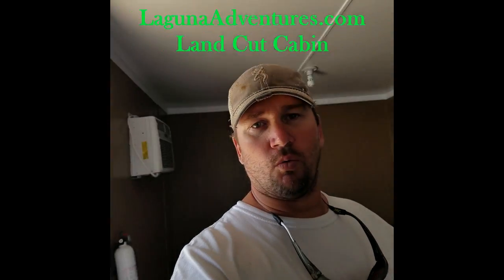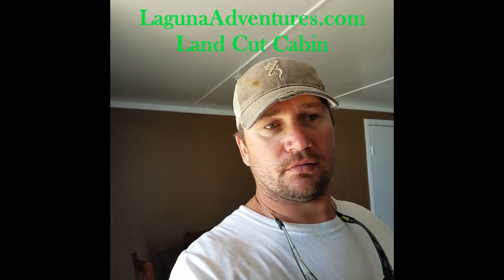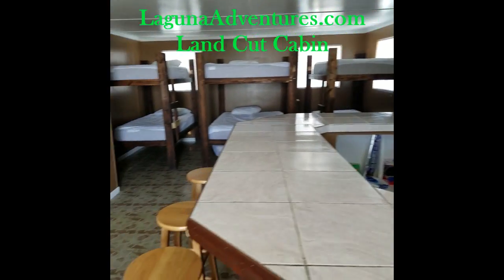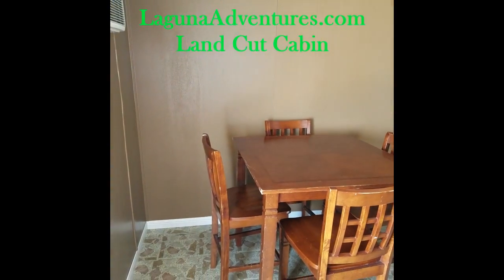Howdy folks! Captain Justin here with Laguna Adventures. We're going to go through a little walkthrough on our land cut cabin. The land cut cabin is located about halfway through the land cut, at marker 11.